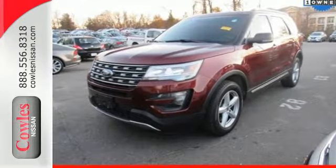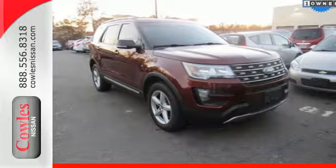This Explorer will breathe new life into every journey. Come let it show you.